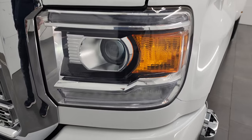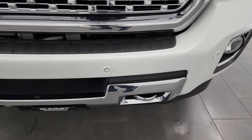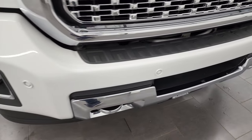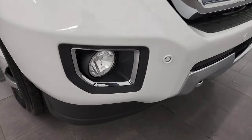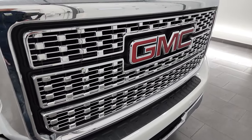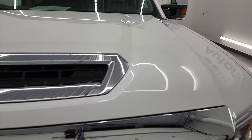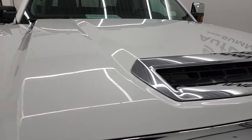It does come with the HID headlamps, LED running lights, factory fog lights, and front bumper parking sensors. Didn't see any major dents or dings on that front bumper — looks really good, and the lower valence is in nice shape as well. You get the nice chrome trimmed grille. This one does have the true cowl induction hood — I'll show you how that works in just a little bit.